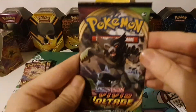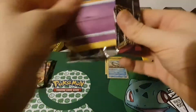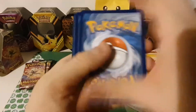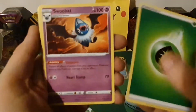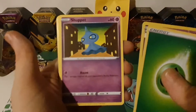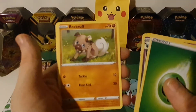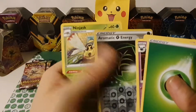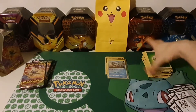Pack thirteen with Zarude on the front: Grass Energy, Swoobat, Loudred, Seismitoad, Shuppet, Purugly, Voltorb, Rookidee, Talonflame, reverse hollow, reverse hollow Aromatic Energy, and another Ninjask. This pile is getting quite big!